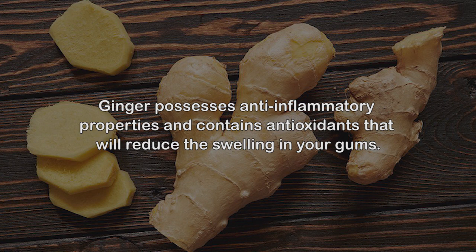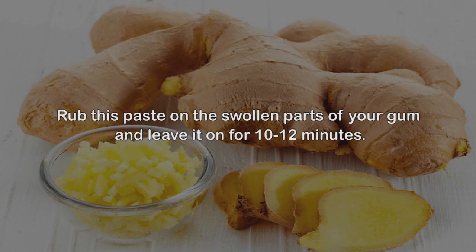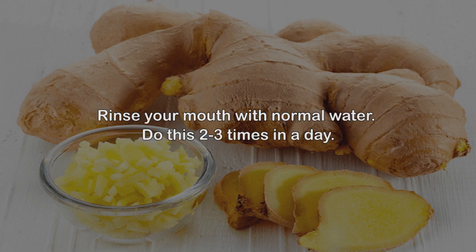Remedy 3: Ginger. Ginger possesses anti-inflammatory properties and contains antioxidants that will reduce the swelling in your gums. Crush and mash the ginger and add salt to it to get a coarse paste. Rub this paste on the swollen parts of your gum and leave it on for 10-12 minutes, then rinse your mouth with normal water. Do this 2-3 times a day.